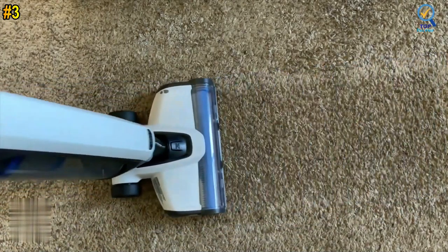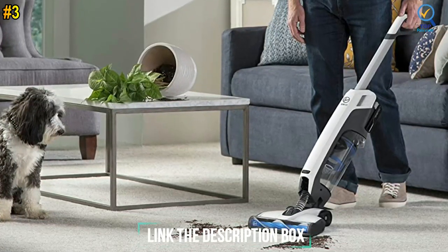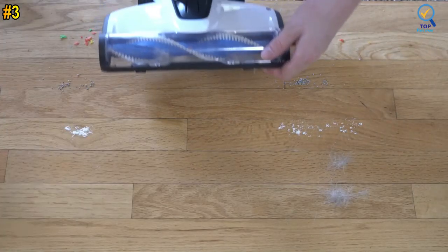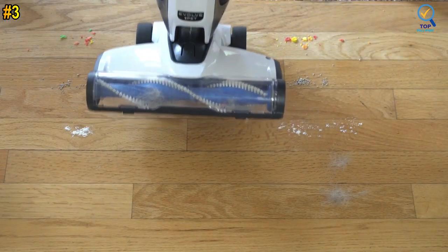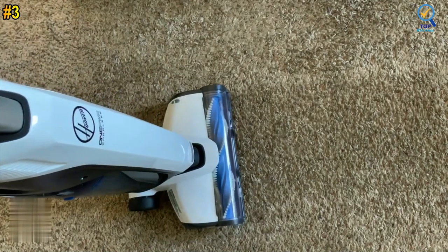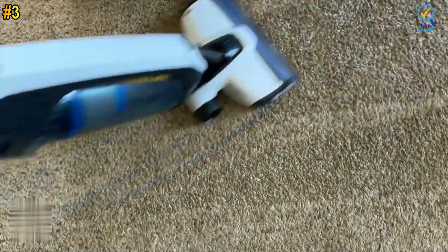It lifts all embedded dirt and pet hair from carpet or hard floors and lets you maneuver around furniture without worrying about a cord. Enjoy 3x more capacity than a stick vacuum, so you don't have to empty pet hair and dirt every few minutes. Equipped with an antimicrobial brush roll and a pet odor filter, the Evolved Pet is a great solution for pet lovers. It has a brush roll-off switch to avoid sending debris scattering, is reasonably easy to maneuver, and its bagless design incurs few recurring costs.